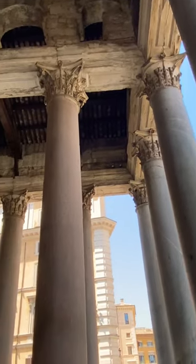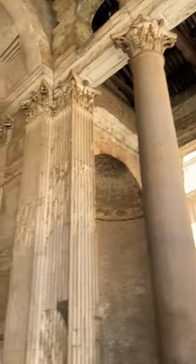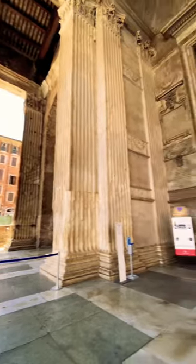These columns we're seeing here were brought over from Egypt in one single piece. In 609 AD, it was converted into a church.